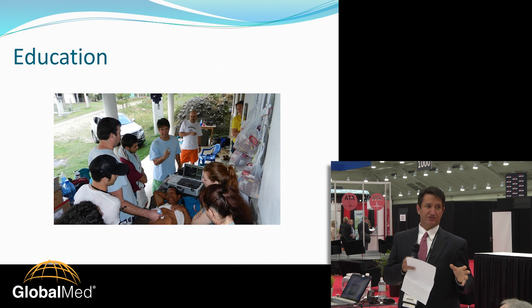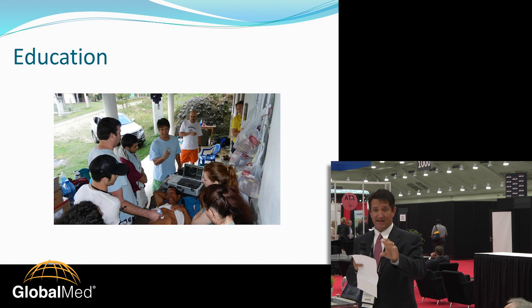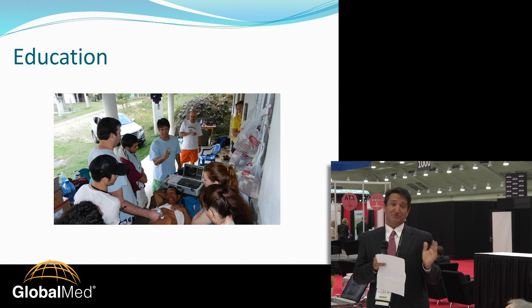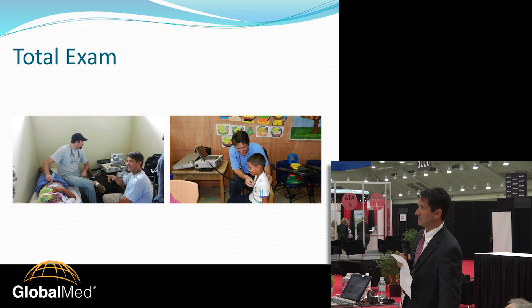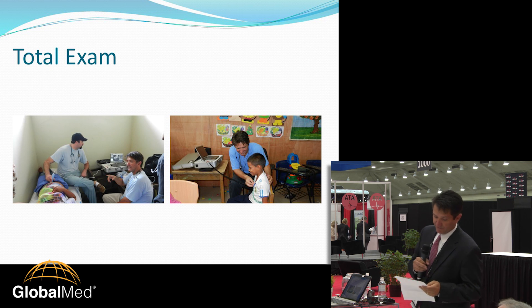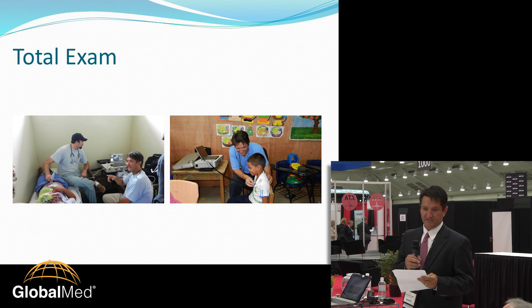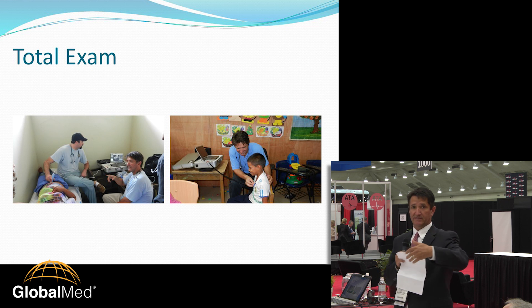I was able to teach first-year medical students how to use this device, and it was fairly simple — learning how to use the peripherals, where to plug in, how to turn it on, focus, take pictures, store data, and interact on video conferencing. It took about 15 to 20 minutes and they figured it out quickly. Having the ability to do a complete exam that someone else can see remotely — either synchronously or asynchronously — opens the door to provide care to the village without having to be physically present.